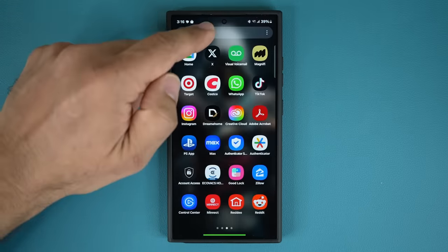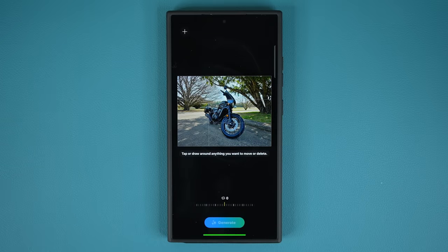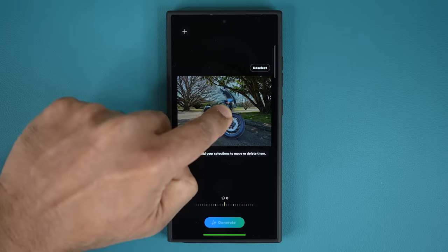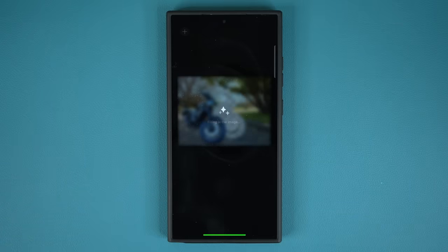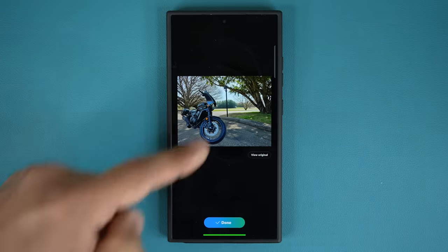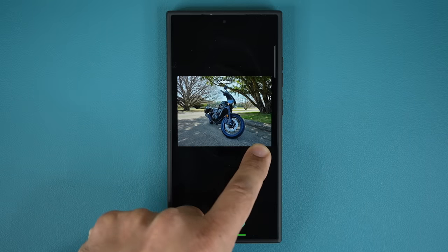Another great feature: if I go to the gallery, tap on a photo, and tap edit, I have AI features right here giving me access to generative AI. I can tap on an object — like this — to select it, move it around, make it larger, or even delete it. If I tap on generate, it creates that generative image. Look at that — it's absolutely beautiful. It rebuilt everything, moved the motorcycle here, increased the size, and it looks like a realistic photo. I can tap here to see the original versus the AI version.